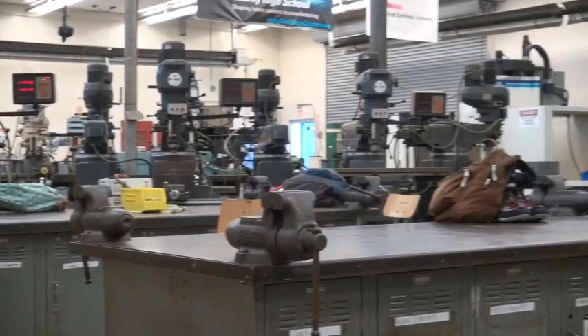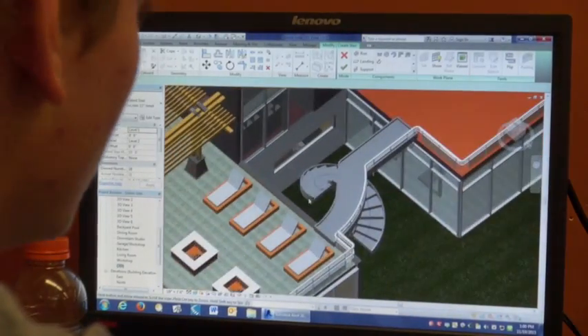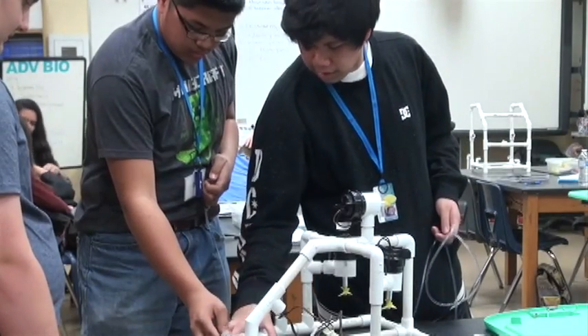We have the classes here at this school and we have the integrated projects within this school that really prepare kids at a high level when they graduate high school — to be prepared to go on to the university, get their degree in these areas, and move into high-wage, high-skill jobs.